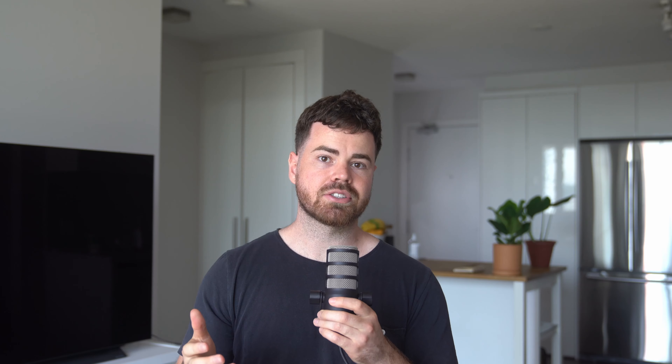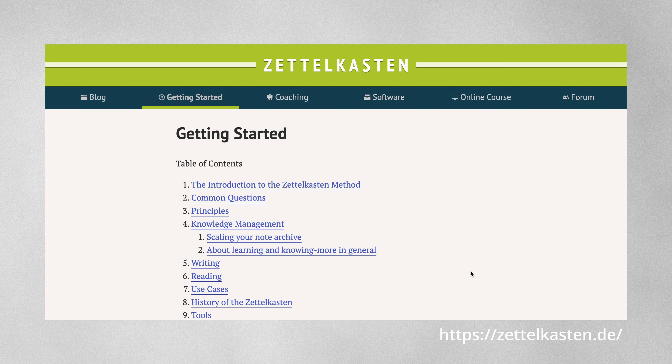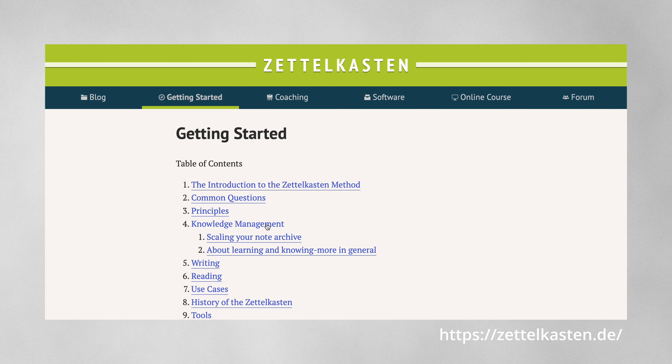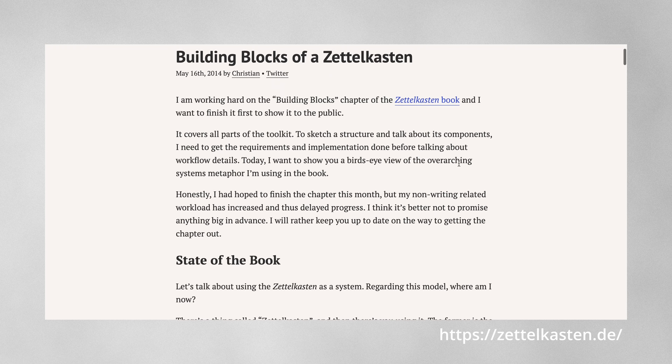There are a few frameworks you can look into when structuring your second brain: PARA and Zettelkasten. PARA breaks down your second brain into projects, areas of responsibilities, resources, and archives. Zettelkasten is a method for personal note-taking, breaking down the information capture into three types of notes: literature, reference, and permanent notes. This is a wildly simplified explanation — in reality, both of these methods are so much more in-depth. So experiment with both, see what works for you, and go from there. Don't be afraid to iterate, and some people have even managed to combine the two for something that works specifically for them.